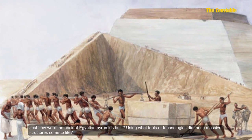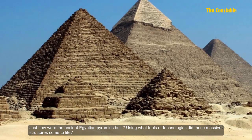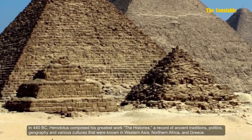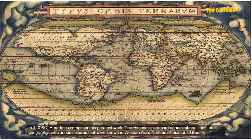Just how were the ancient Egyptian pyramids built? Using what tools or technology did these massive structures come to life? In 440 BC, Herodotus composed his greatest work, The Histories — a record of ancient traditions, polities, geography, and various cultures known in western Asia, northern Africa, and Greece.